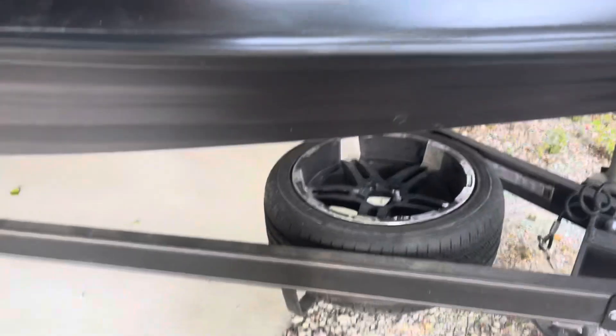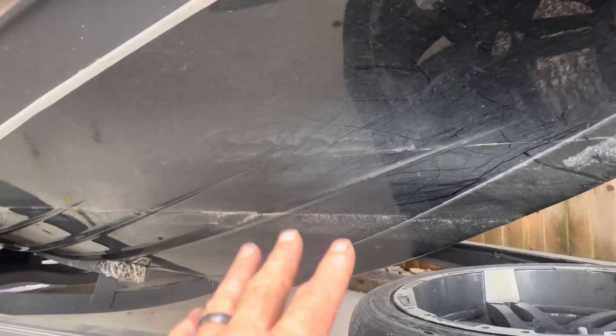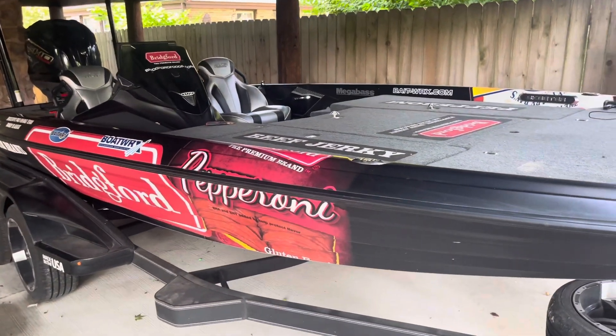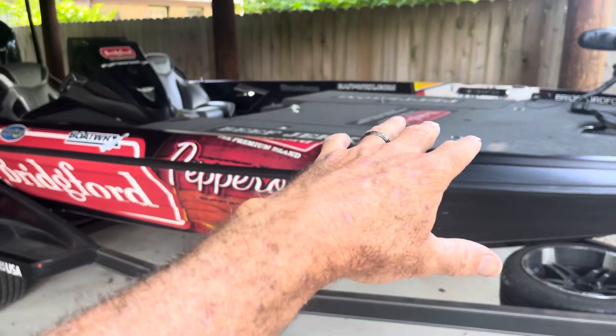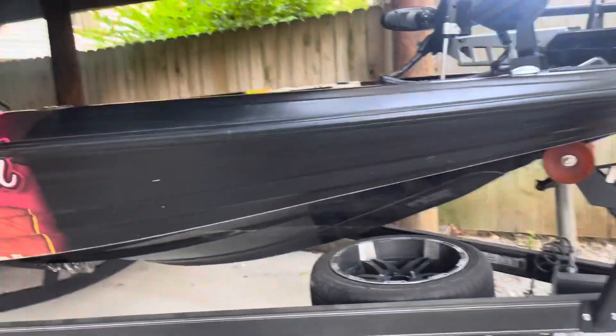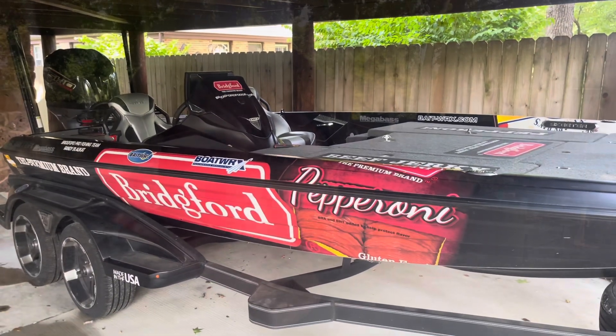Another consideration is investing in a keel protector — that allows you to pull up on rocky banks. The hull of the boat is also very critical. You want a hull that provides a stable platform that doesn't rock side to side, yet has enough of a V in it to cut through rough water. That's one of the things I really like about the Skeeter FX20.